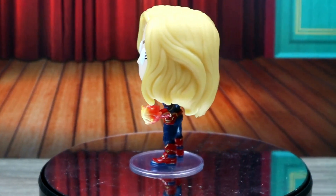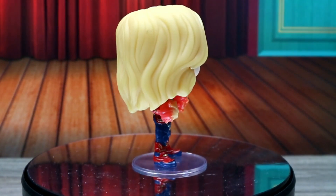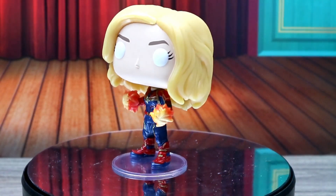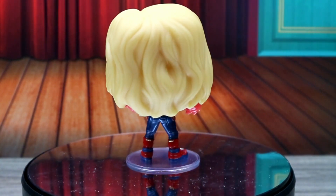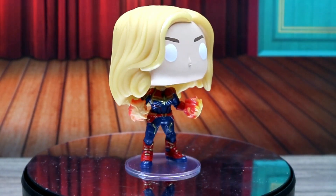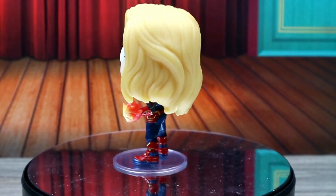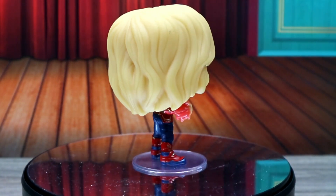Hey guys, here she is! I went ahead and put her on the spinner so we can get a good look at her. She's really cool — I love her hair, it's so awesome. And she has these pearlescent-looking eyes.